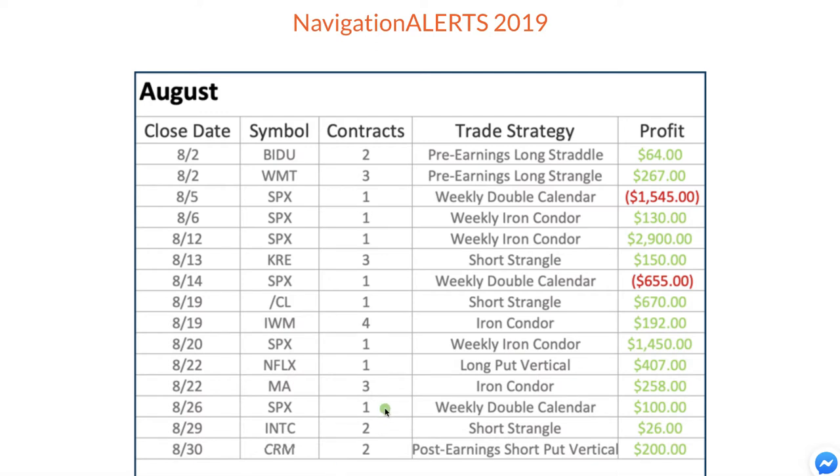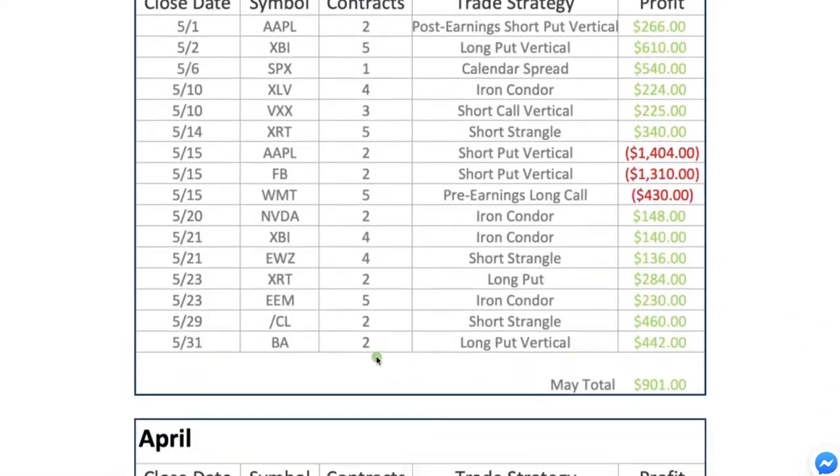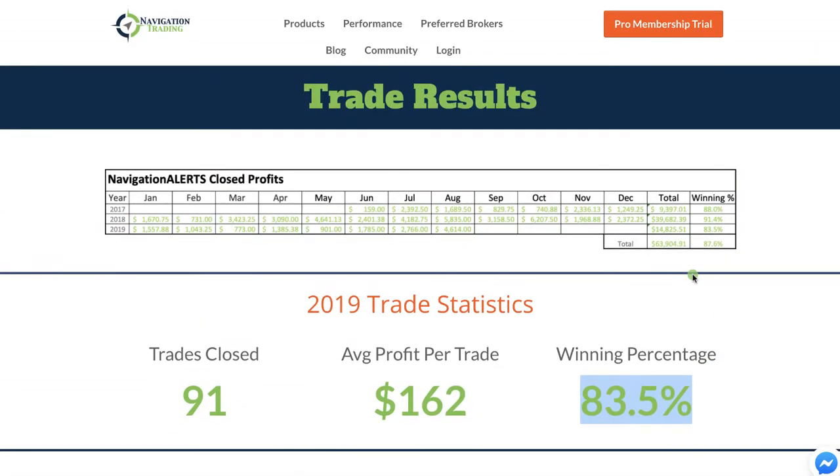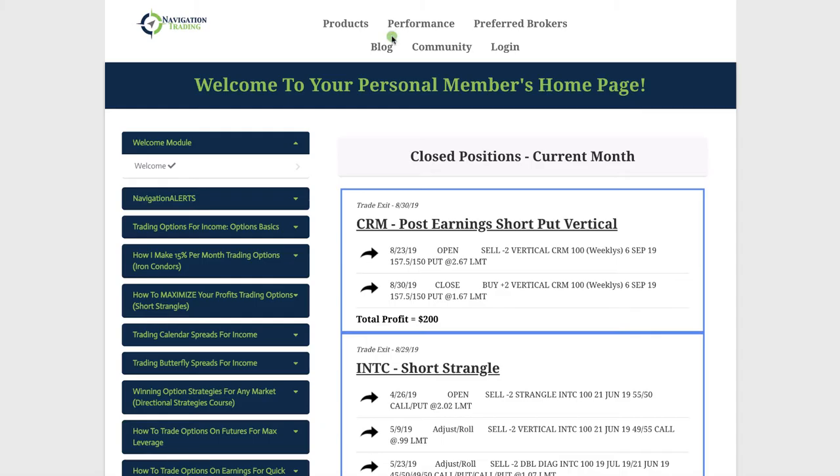These strategies can be traded with both a large account — we have members with million-dollar-plus accounts — and smaller accounts as well. We do a pretty minimum number of contracts. Some trades like SPX will take several thousand dollars in buying power, but you can use alternative symbols like SPY to get even smaller if you're trading a smaller account. In 2018, we had 151 closed trades with an average profit per trade of $263 and a winning percentage of 91.4%.